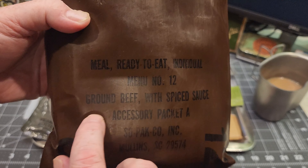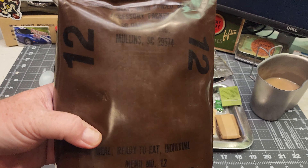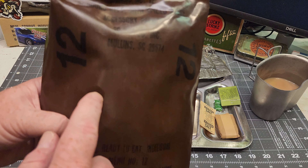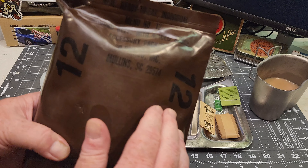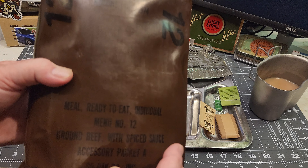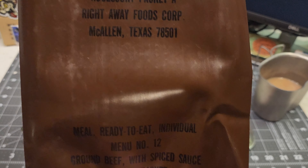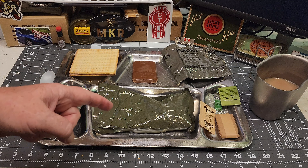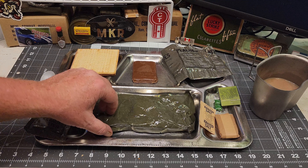As I'm waiting for that main to heat, I happen to remember I actually have two of these MREs, the same menu. When I went to look, I realized the other one — menu number 12, ground beef with spiced sauce — actually has the big number on it. They apparently changed to big numbers in 1988, but they stopped making this menu in 1987. So I'd be really interested to know what the date codes are on that one. You can see that this bag from 1987 doesn't have the big numbers anywhere.